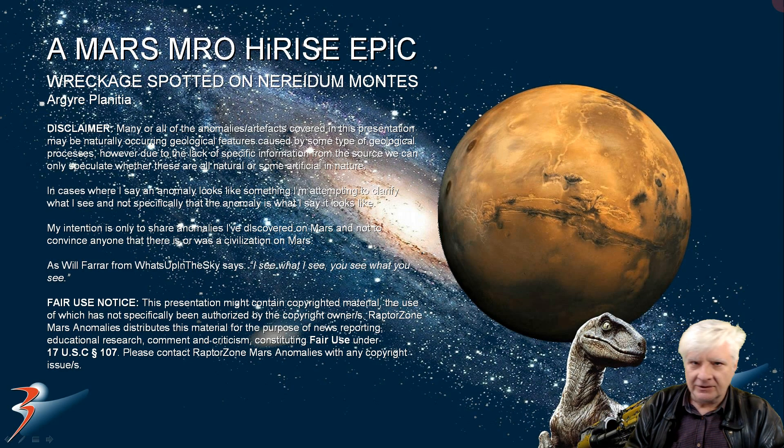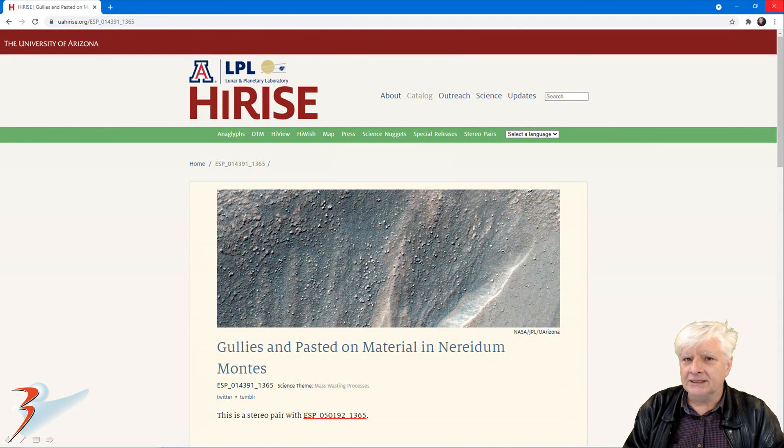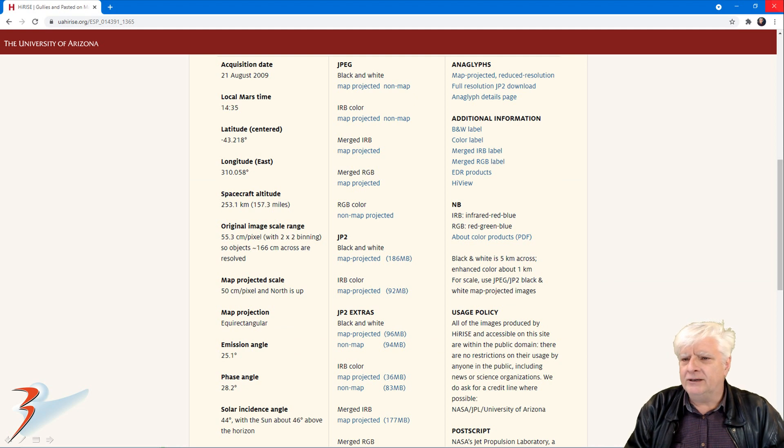Welcome back everybody, I hope you're doing well. We're returning to the southern mid-latitudes of Mars, to Neuradum Montes in the Argya Planitia region. The HiRISE photograph in this video is called 'Gullies and Pasted-on Material.' Acquired on the 21st of August 2009 at a low resolution of 55.3 cm per pixel.